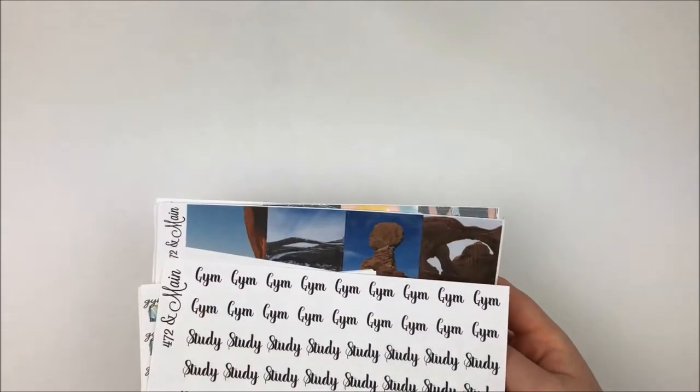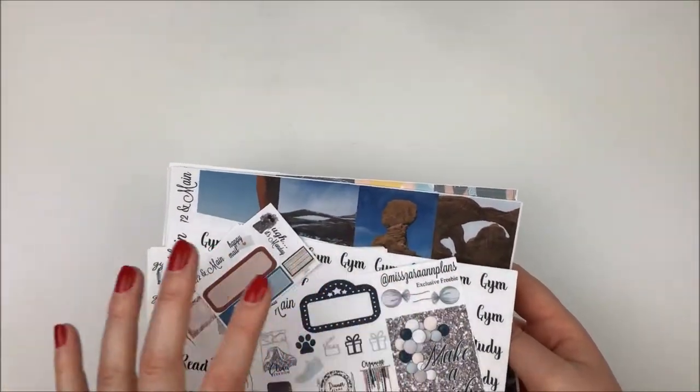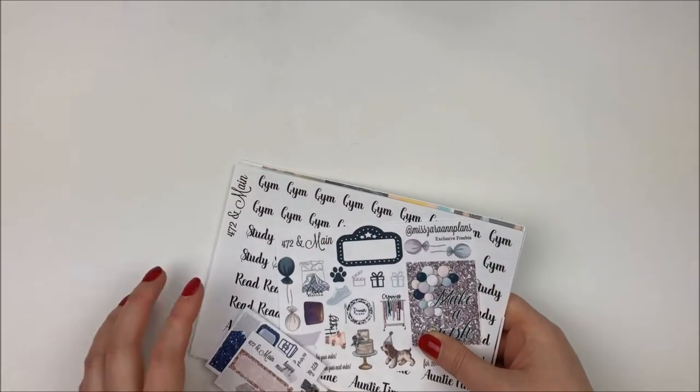That was everything from 472 in Maine. I do have a coupon code from her shop down below if you're interested. If you order with my code and mention my name, you get a freebie, although it'll be a different one than this one.